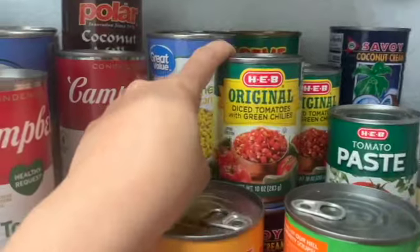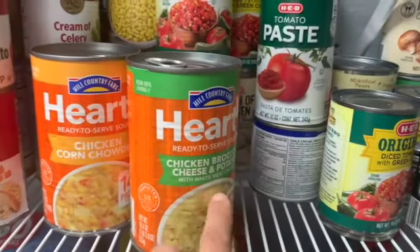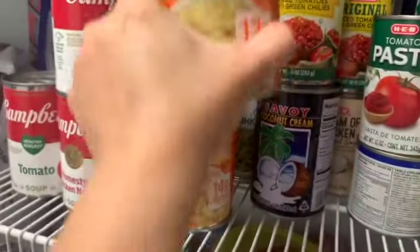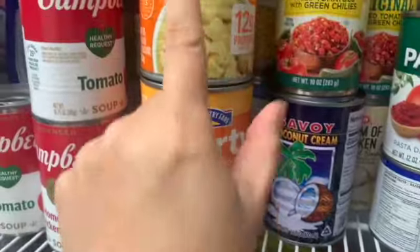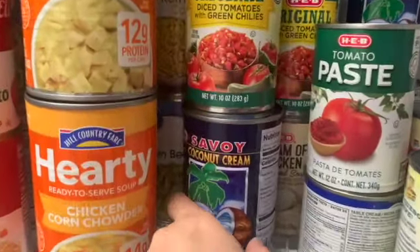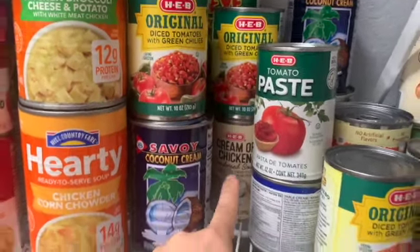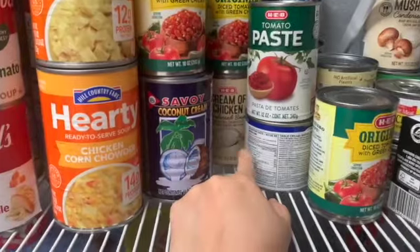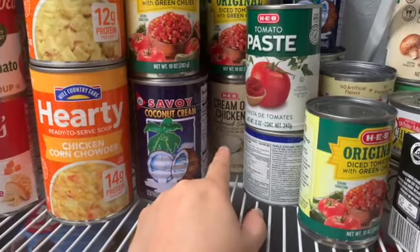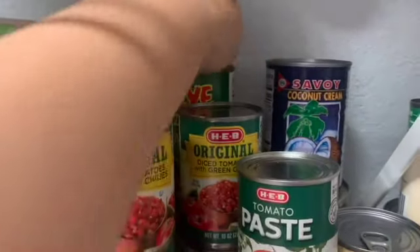I use a lot of these for chili. I have a lot of canned soup especially because I had some impacted teeth removed and wanted something easy to grab and go — but I'm doing better. Cream of chicken — love cream of chicken. If you've never tried it in Spanish rice, I would suggest it if you like a creamy rice; it just brings a whole other level to Spanish rice.